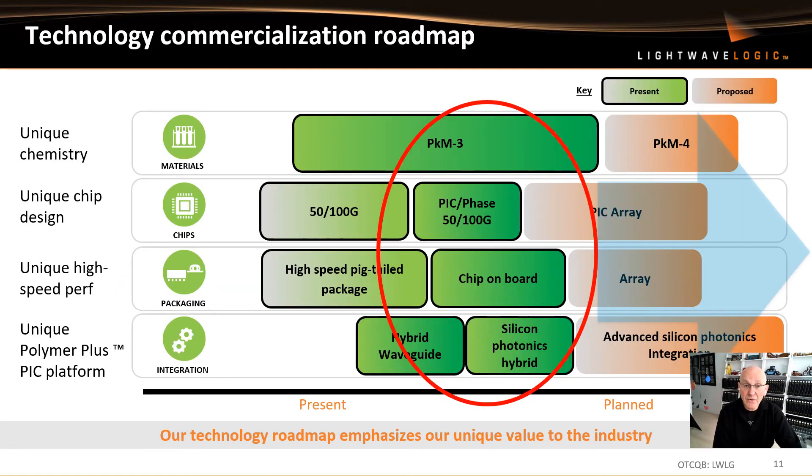Our technology commercialization roadmap splits the business down into what we're actually doing. We have unique chemistry with advanced EO polymer materials — we're on the third phase right now with very high performance. We have unique chip design set for both 50G and 100G, unique high speed performance, and we've progressed from pigtail packages to chip-on-board packaging designs. We also have the Polymer Plus platform, where we are designing our polymers to go straight onto silicon photonics and integrated photonics platforms to enhance their performance.